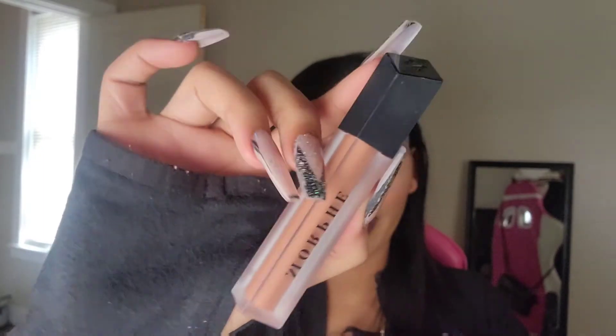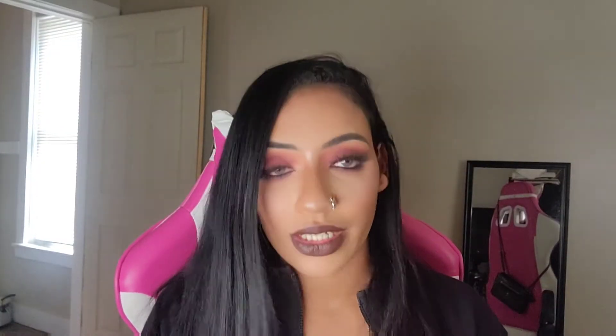Next I got a Morphe liquid lipstick in the shade Sweet Tea, which looks like a pretty brown shade. Then I got two Maybelline Superstay Matte Ink liquid lipsticks: one in Chai Genius, which is a nude brown — they kind of smell like coffee — and the darker shade in Mocha Inventor, which is a pretty berry shade. That one smells like chocolate!